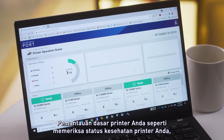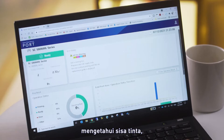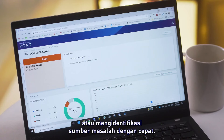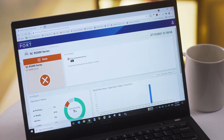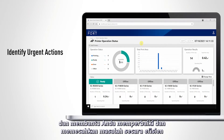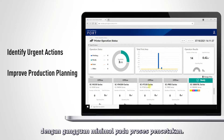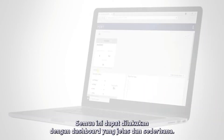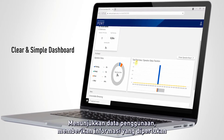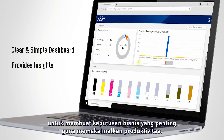Basic monitoring of your printers, such as checking your printer's health status, finding out remaining ink levels, or quickly identifying any critical errors highlighted, are possible. The production monitor identifies the most urgent actions required and helps you to correct and plan the issue efficiently, with minimal disruption to the print run. All of these can be done with a clear and simple dashboard, drawing from usage data, providing insights needed to make critical business decisions to maximise productivity.